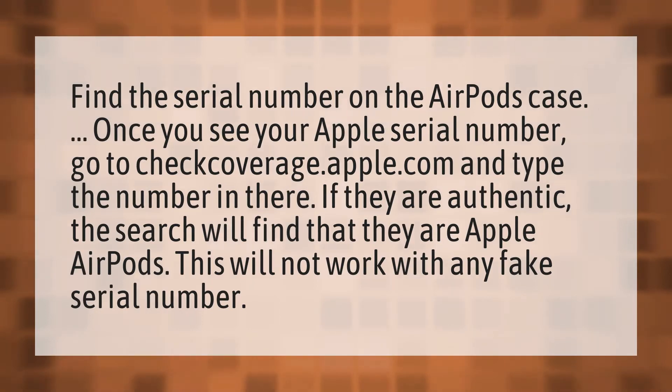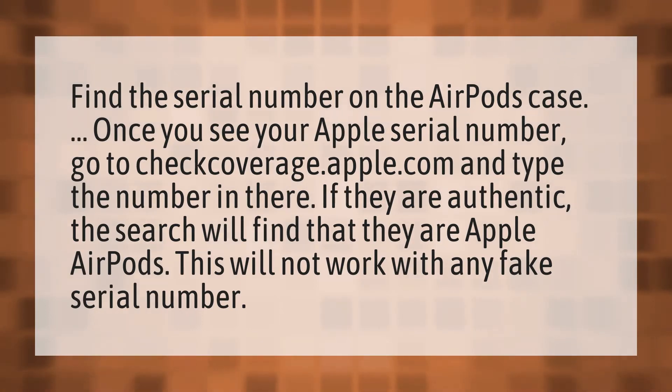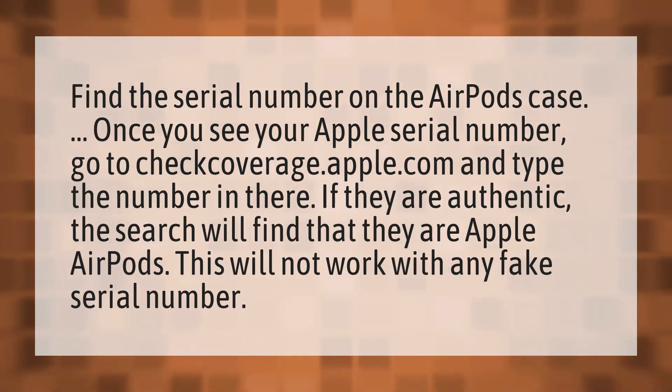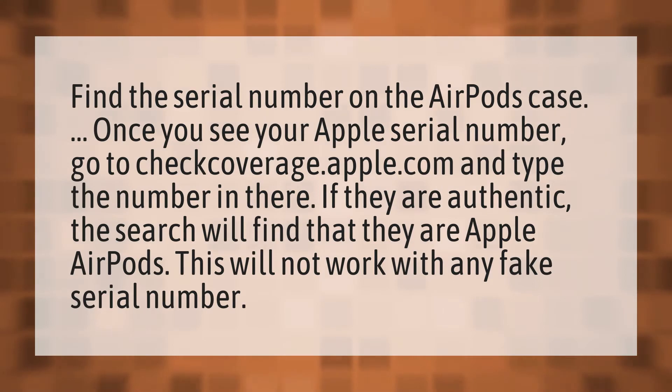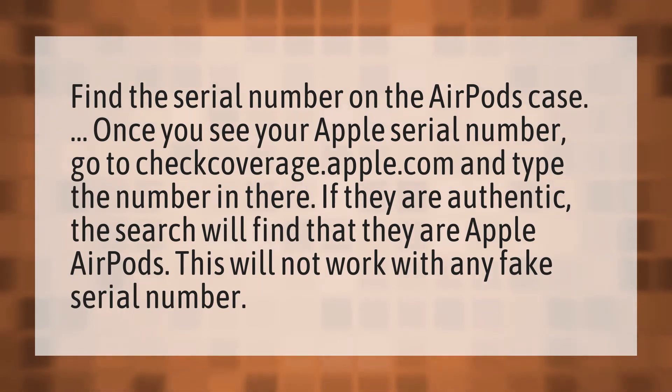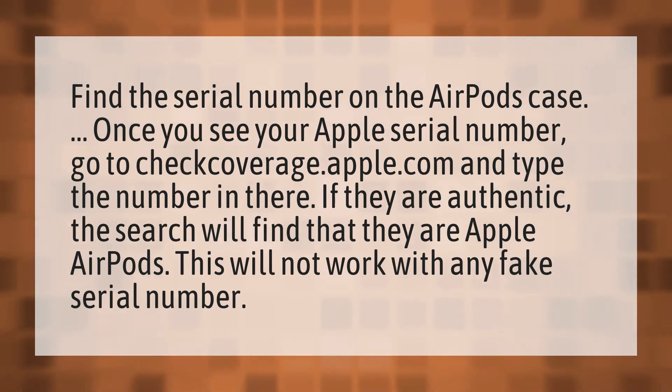Find the serial number on the AirPods case. Once you see your Apple serial number, go to checkcoverage.apple.com and type the number in there. If they are authentic, the search will find that they are Apple AirPods. This will not work with any fake serial number.